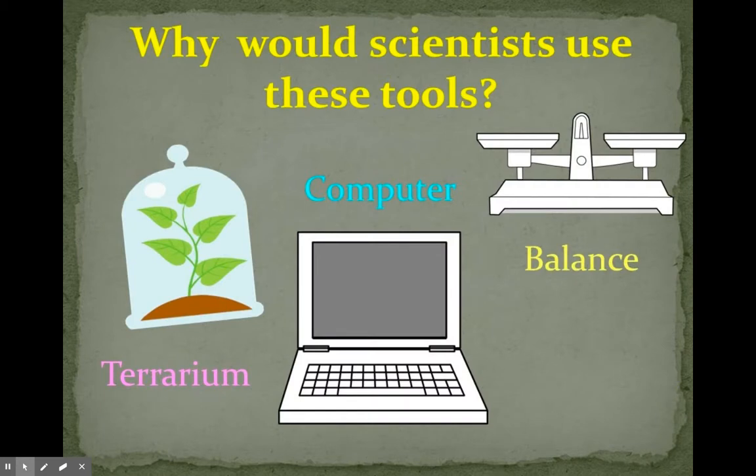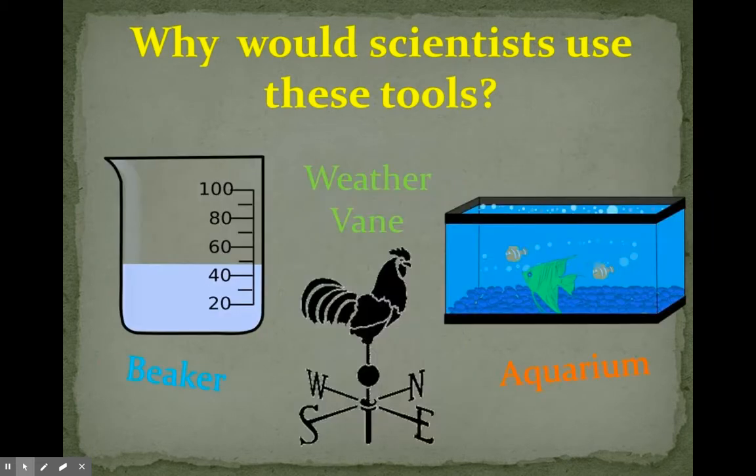A terrarium might be used to grow living things and to observe them. A computer can be used for research and for collecting and storing data. A balance is used to compare the weight of two different objects. A beaker is a way of measuring liquid. A weather vane is a way of checking to see which way the wind is blowing. And an aquarium is used for fish and other aquatic animals.